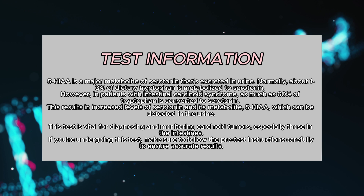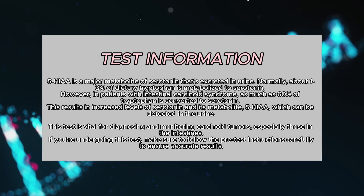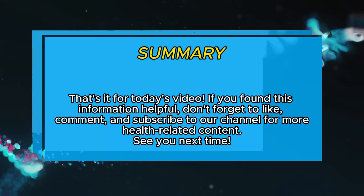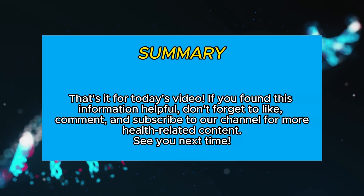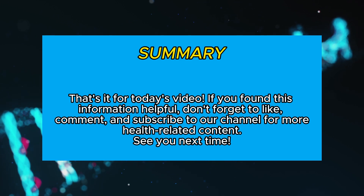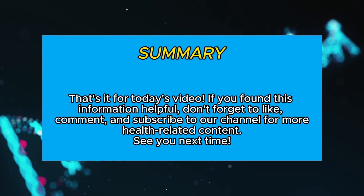If you're undergoing this test, make sure to follow the pre-test instructions carefully to ensure accurate results. That's it for today's video. If you found this information helpful, don't forget to like, comment, and subscribe to our channel for more health-related content. See you next time.